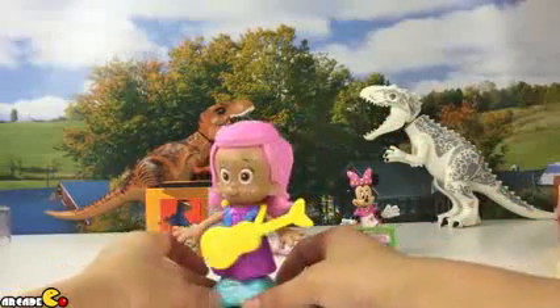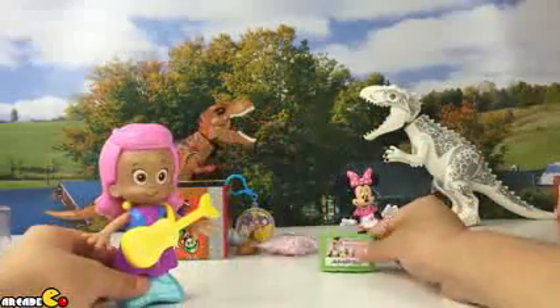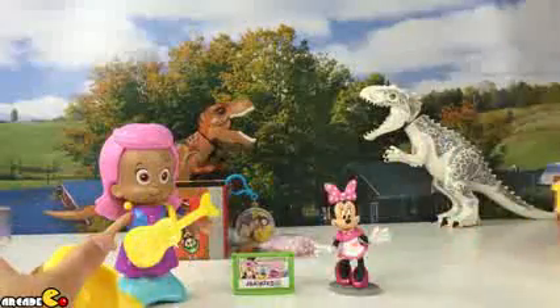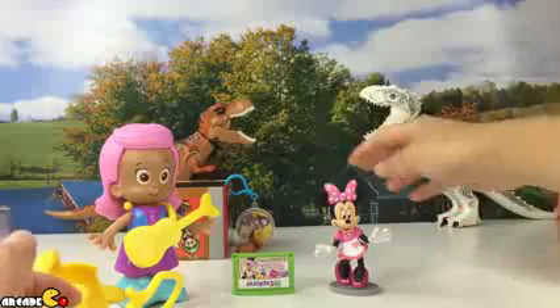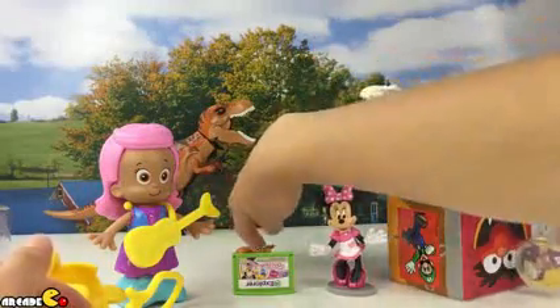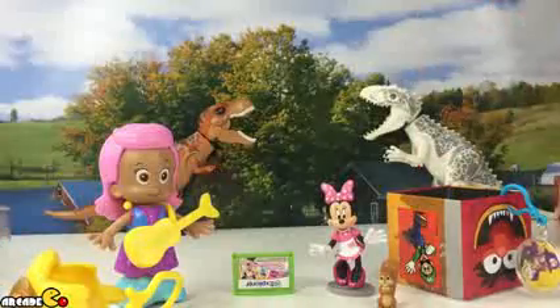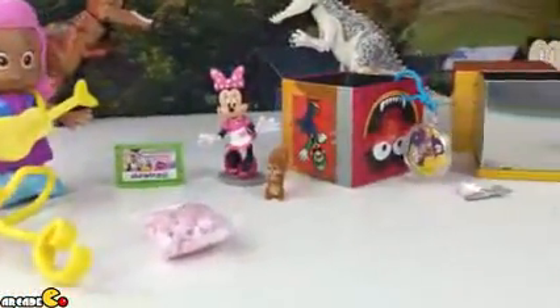This is what we got today: candy, a Mario and Luigi keychain, and our squirrel. Thank you guys very much for watching — I hope you liked this, and please don't forget to subscribe!